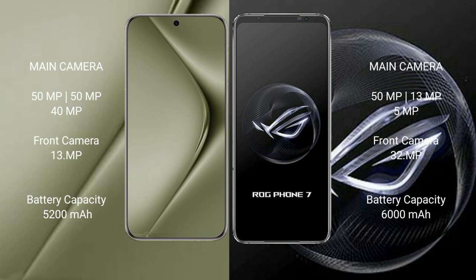The Huawei Pura 70 Ultra features a triple camera setup: 50MP plus 50MP plus 40MP, and a front camera of 13MP. The Asus ROG Phone 7 also features a triple camera setup: 50MP plus 13MP plus 5MP, and a front camera of 32MP.